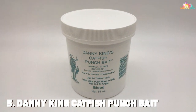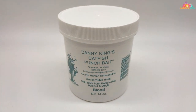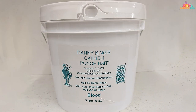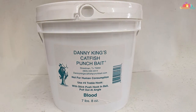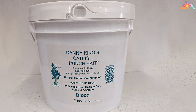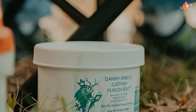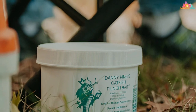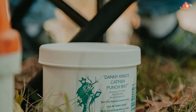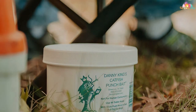Number five: Danny King Catfish Punch Bait is a renowned choice among catfish anglers for its exceptional performance in attracting catfish of all sizes. Crafted with precision and expertise, this 14-ounce jar packs a punch in terms of both quality and effectiveness. It comes in a convenient jar with a screw-on lid, allowing for easy access and storage. The bait itself has a smooth consistency, making it effortless to apply to your hooks or lures with minimal mess and hassle.